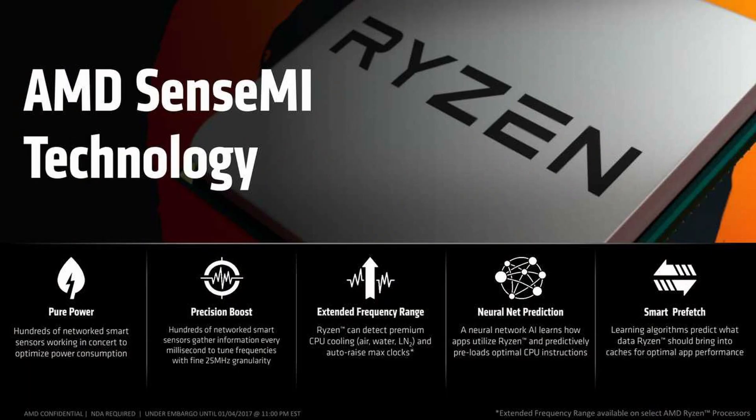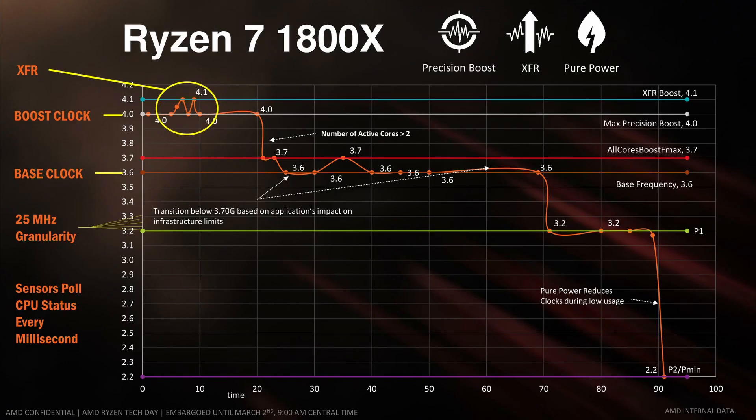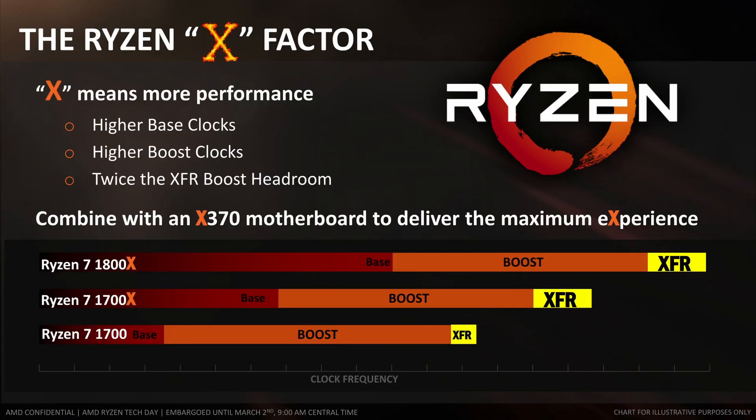Extended Frequency Range is also a pillar of the Sense MI technology suite. XFR is designed to reward customers who pair the CPU with enthusiast-grade cooling and allows the CPU to boost beyond the Precision Boost maximum if conditions are right. XFR is available for up to 2 cores on Ryzen 1000 CPUs and up to 4 cores on Ryzen Threadripper 1000 CPUs. Contrary to popular belief, XFR is available on all Ryzen 1000 series processors; however, X-marked SKUs boost up to an additional 100 MHz, whereas non-X processors only boost up to an extra 50 MHz. For Ryzen Threadripper CPUs, the extra boost goes up to 200 MHz.